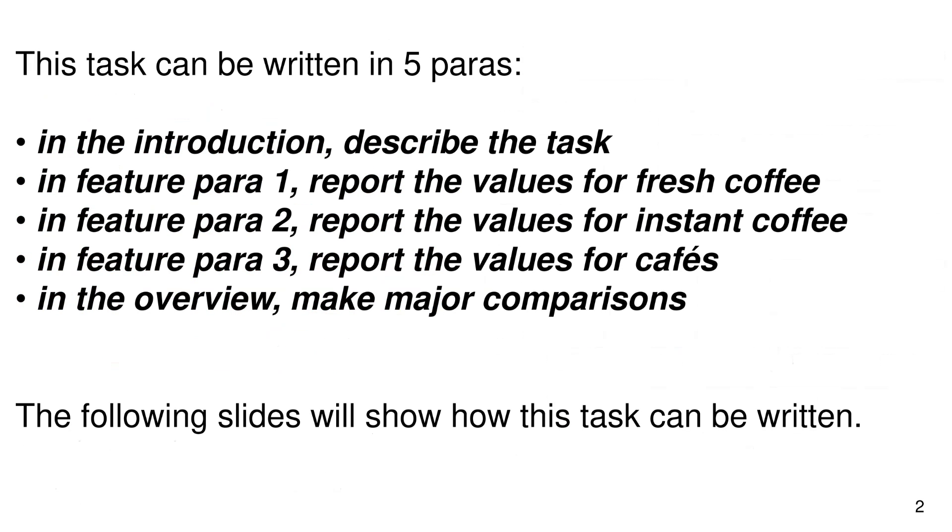This task can be written in five paragraphs. In the introduction, describe the task. In feature paragraph 1, report the values for fresh coffee. In feature paragraph 2, report the values for instant coffee. In feature paragraph 3, report the values for cafes, and in the overview, make major comparisons. The following slides will show how this task can be written.